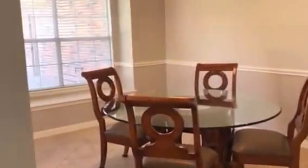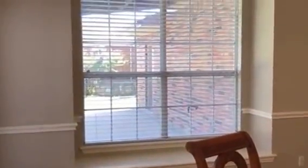Move in ready. We have a great kitchen nook area with a window seat. And before we go into the backyard you can see we do have a covered patio out there.